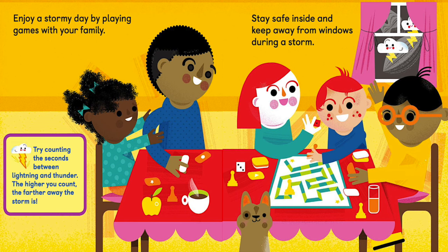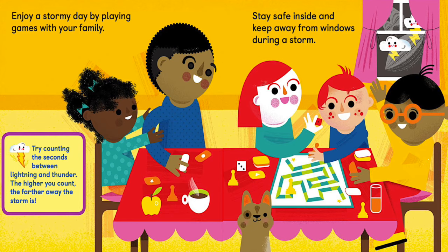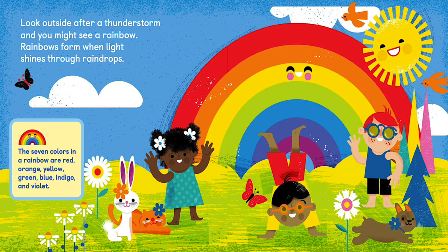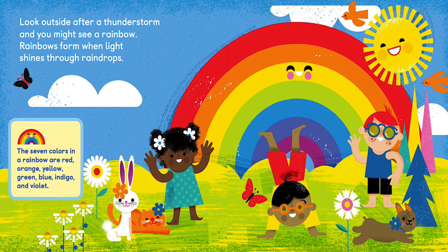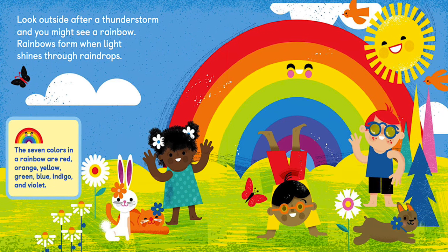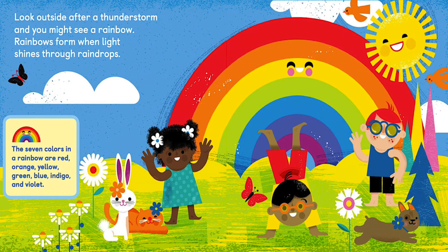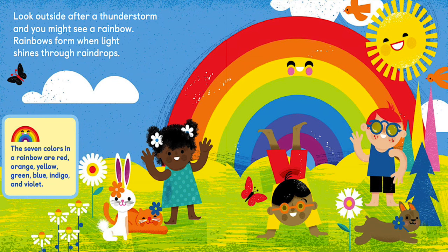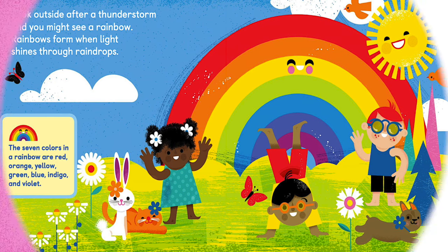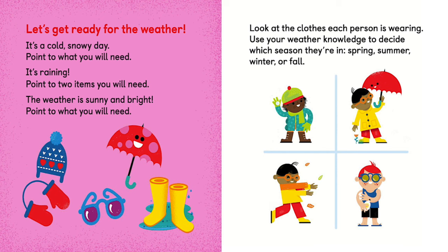Try counting the seconds between lightning and thunder — the higher you count, the farther away the storm is. Look outside after a thunderstorm and you might see a rainbow! Rainbows form when light shines through raindrops. The seven colors in a rainbow are red, orange, yellow, green, blue, indigo, and violet.